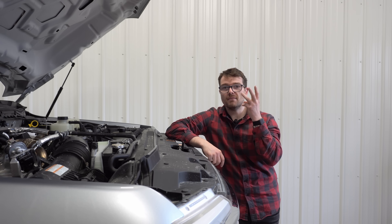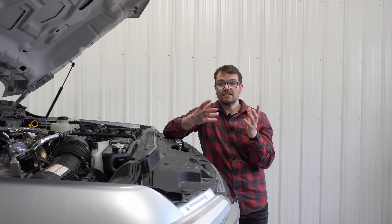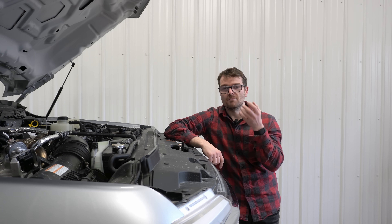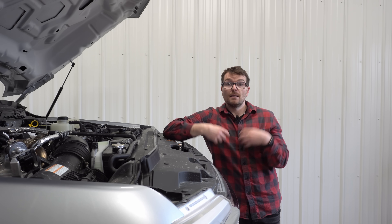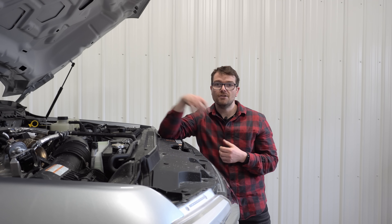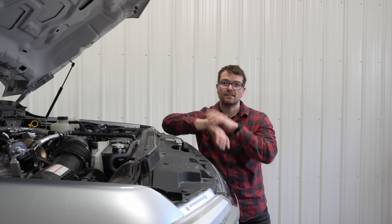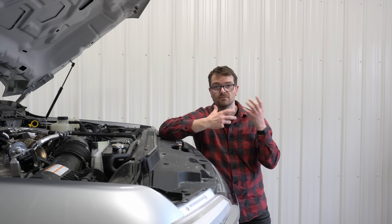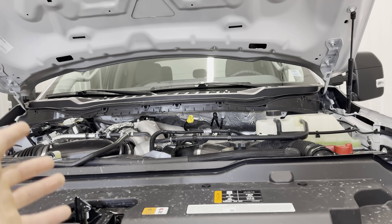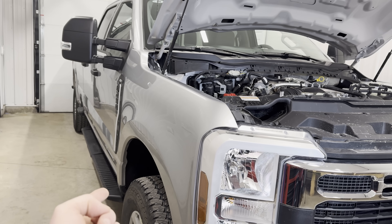Ford kept their steel pistons, which is a short steel piston design with three major advantages: strength, heat resistance, and lower heat expansion. Steel does not expand as much as aluminum, so you can make the tolerances much tighter. Because steel is so much stronger, less material is needed, meaning the new steel pistons are nearly the same weight as the old aluminum pistons. Ford is also the only manufacturer in the HD pickup truck segment to use steel pistons.